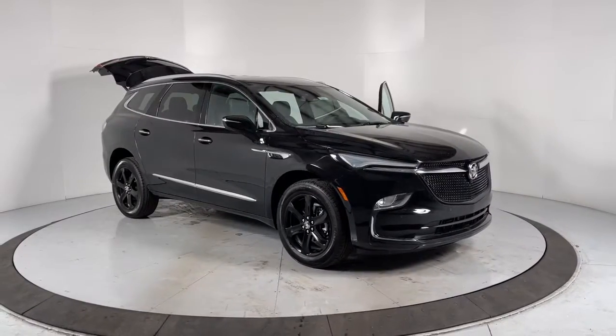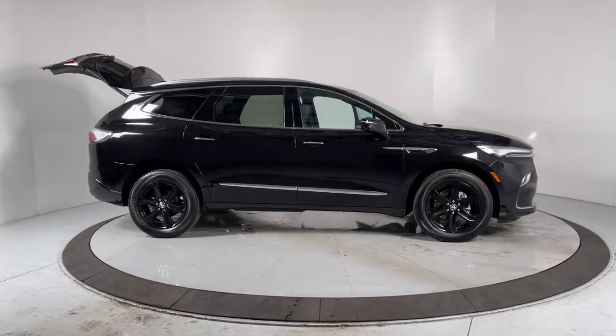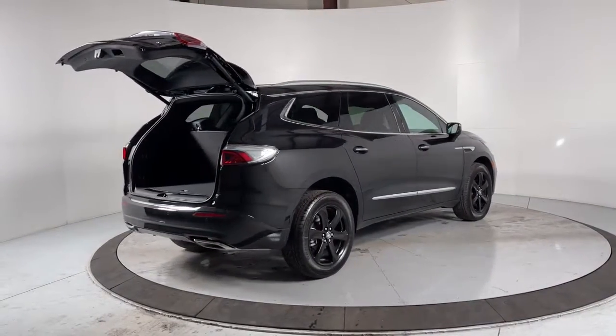Hop into the 2023 Buick Enclave — the mid-size luxury SUV that gives you command of the road in safety and comfort with all the mod cons. These are just some of the great options this vehicle comes with.